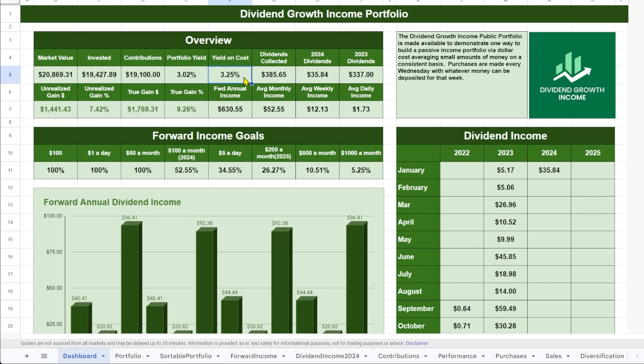So far this portfolio has brought in almost $400 in dividends, and over the next 12 months it's projected to pay $630.55 — we can look at that as $52 a month, $12 a week, or $1.73 per day. I have forward income goals below, but I don't think of myself as chasing these. Until dividends are something meaningful that I can use to pay bills, it makes more sense to focus on total growth. This is not a yield-chasing account. Dividend growth is the name of the game, but it's still nice to track these goals.